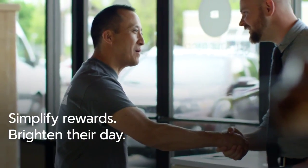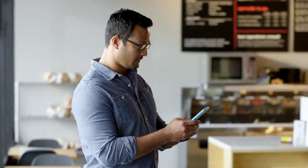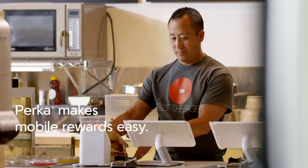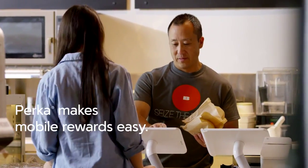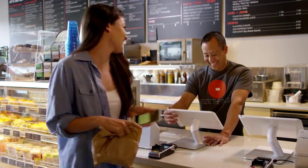What if you could make a customer's day brighter with just the tap of a button? Imagine how rewarding it could be for them and your business. Well, it's as easy as PERCA, the loyalty and rewards program that connects you directly to your customer's mobile phones.